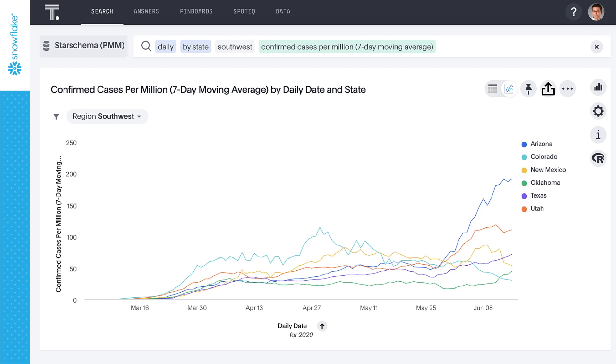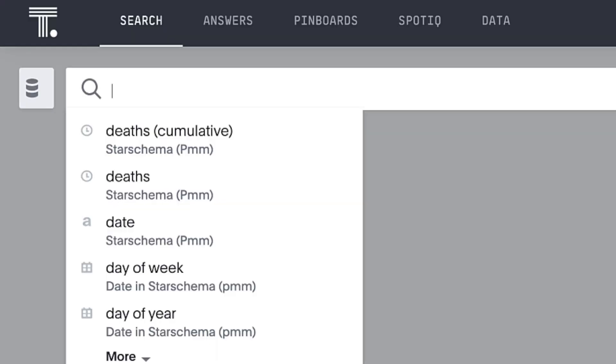And now we have a view into how COVID-19 is affecting states in the Southwest that's normalized for population size and smoothed for varying reporting policies among the states. Now, let's apply this to our business.